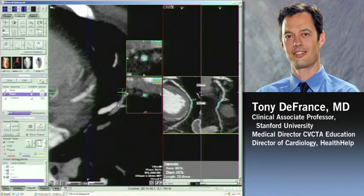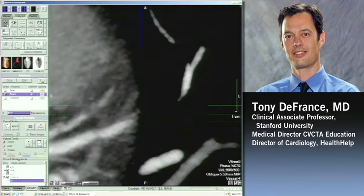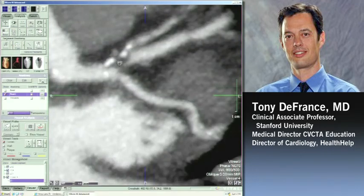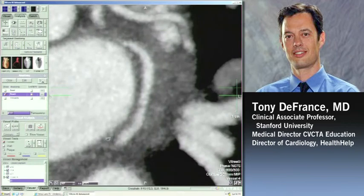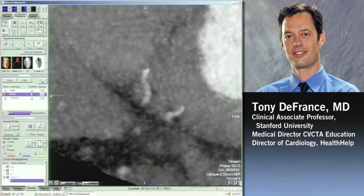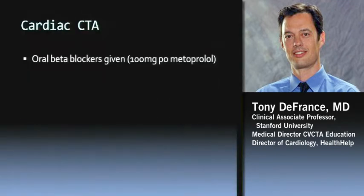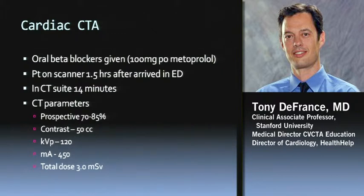Looking at the rest of the disease: I think there are two severe lesions — obviously very severe at the origin, and I would grade the second one as severe. Some mild disease in the circumflex, obtuse marginal, and it looks like a dominant circumflex. I'm following it all the way down underneath the heart — it's going to give off the posterolateral and the posterior descending coronary arteries way out there. This is a left dominant system, and I would expect the right to be quite small. In fact, it's just a tiny right that gives off an RV marginal branch and a conus. Same protocol on him — oral beta blocker before, about an hour and a half to get him on the CT, done in 14 minutes, similar parameters with dose around 3 millisieverts, 50 cc's of contrast.